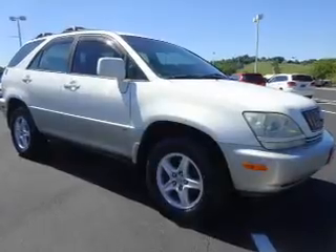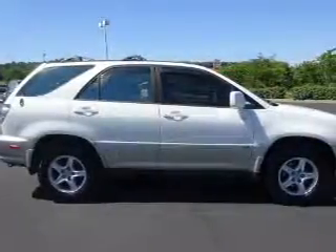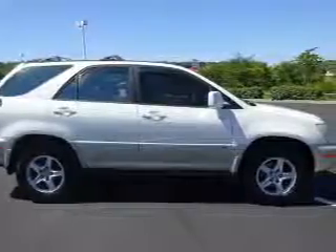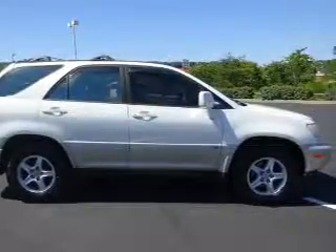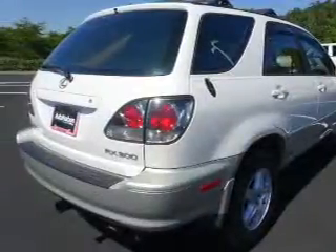The features include a power sunroof, alloy rims, auto-dimming mirrors, an alarm system, keyless entry, traction control, stability control, daytime running lights, anti-lock brakes, and privacy glass.